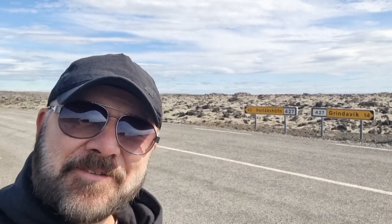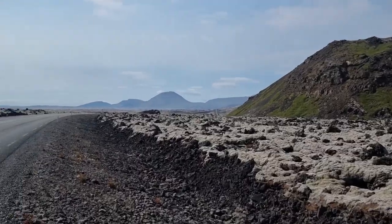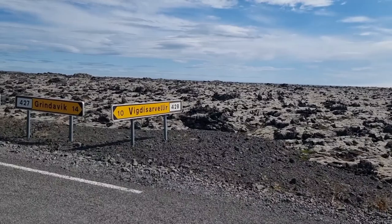Hello friends, greetings from Iceland! Today is July 15th, Saturday, and the eruption site is closed. Let me show you the shortest way to get to the eruption site — the place is called Vigdisarvetlir, also known as the valley.